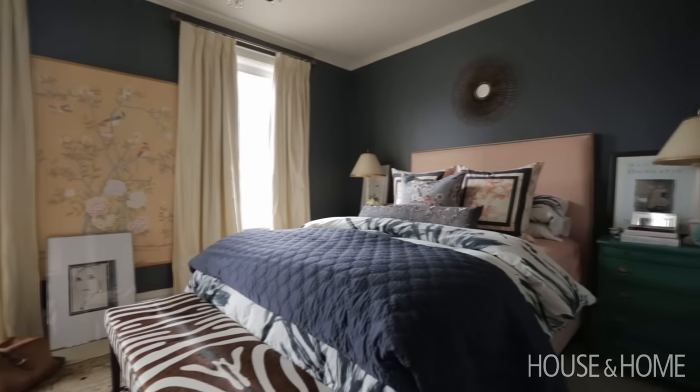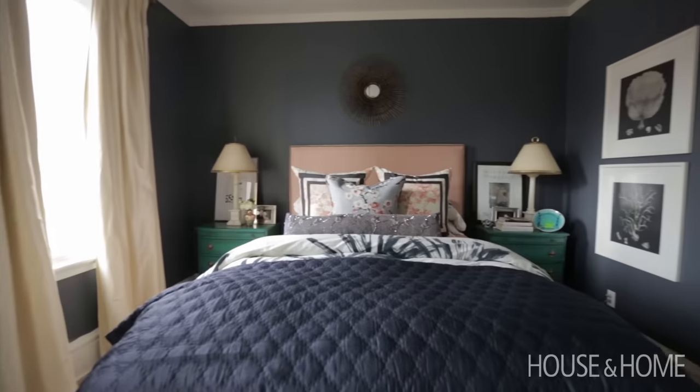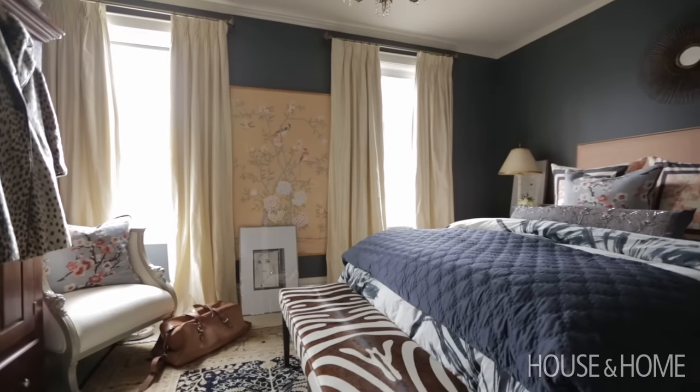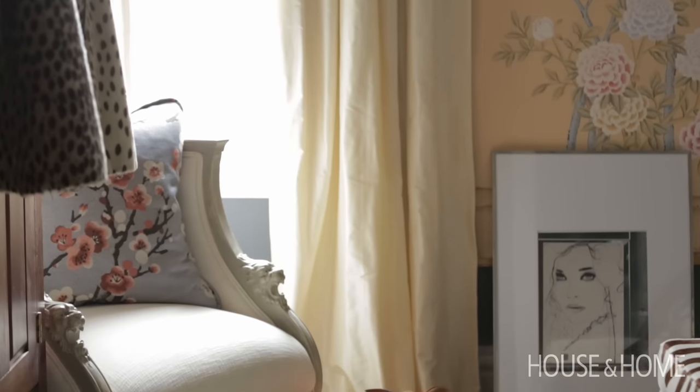I had the side tables but then I decided, what kind of fun color could I put on them? I thought I'd go with a malachite green. And then we went with that rich indigo on the walls — the drapery was actually left over from a project.